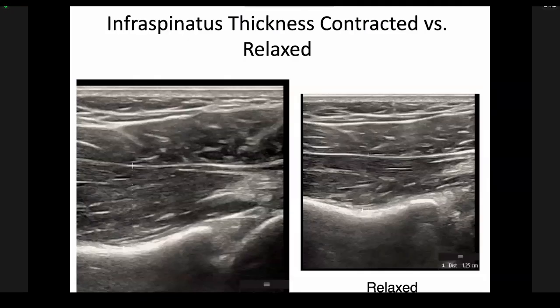In the image here, they're looking at flexed versus relaxed states. This is our glenohumeral joint — we're looking at the posterior aspect of the shoulder, measuring the thickness of the infraspinatus tendon at a fixed point both relaxed and contracted. That's where this measurement came from.